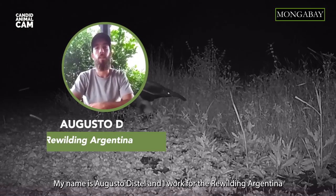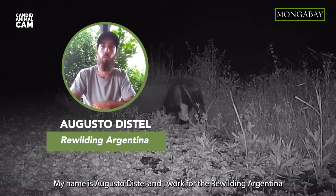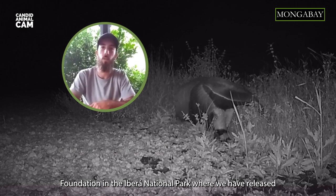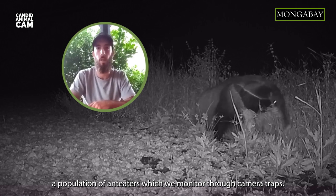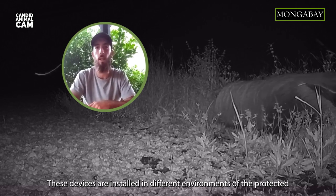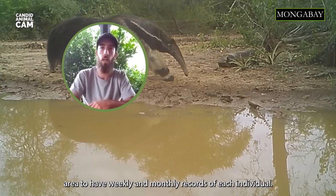My name is Augusto Distel and I work for the Rewilding Foundation Argentina, in the Iberá Parque Nacional, where we have released a population of giant anteaters, which we monitor through camera traps. These devices are mounted in various environments in the protected area to be able to have weekly and monthly records of each individual.